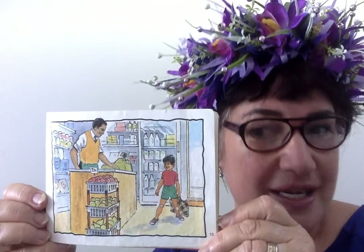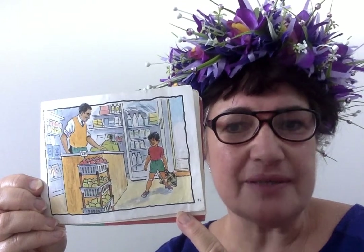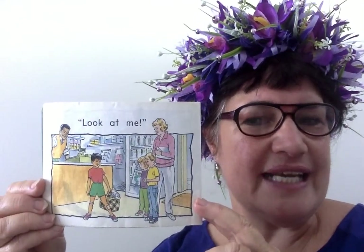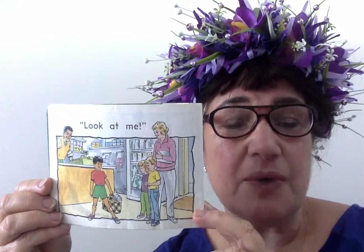So now he's gone back to the shop — he is brave. He's gone back to the shop and he's showing the shopkeeper what happened. And he's seen another adult, probably with her children, and has shown them as well.